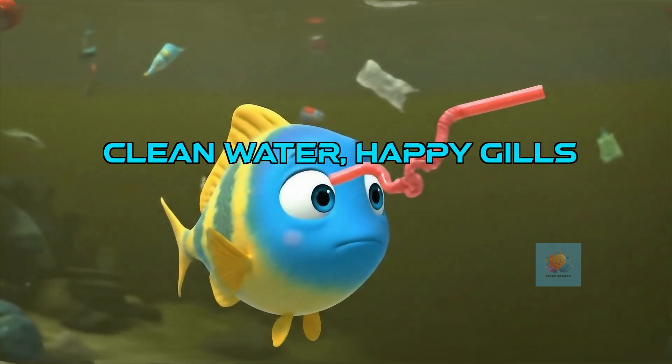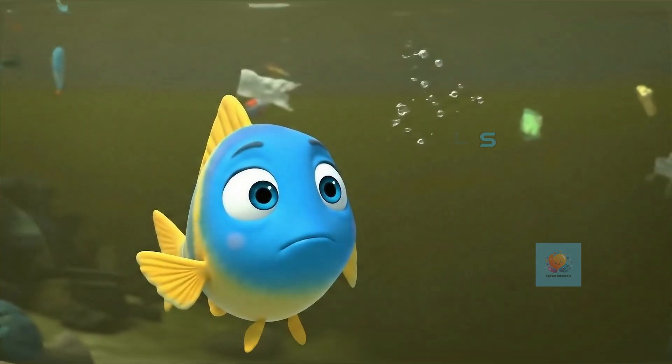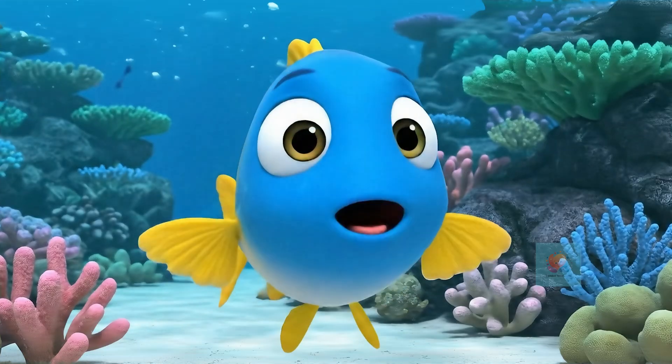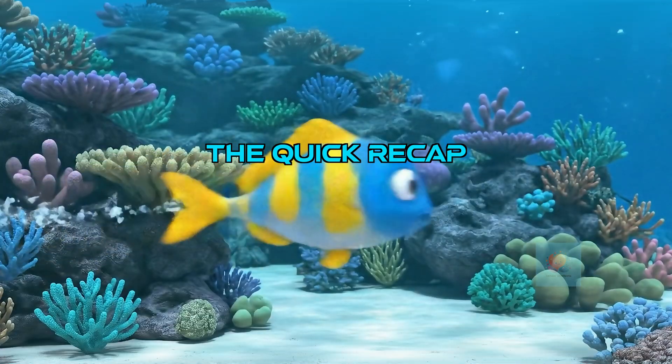Because fish breathe water, they need a clean home. Pollution can make it very hard for their gills to work. So remember the secret: gulp the water, push it past the gills, swap the gases, and go!